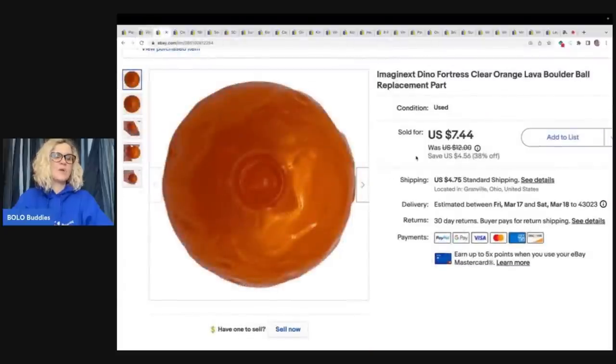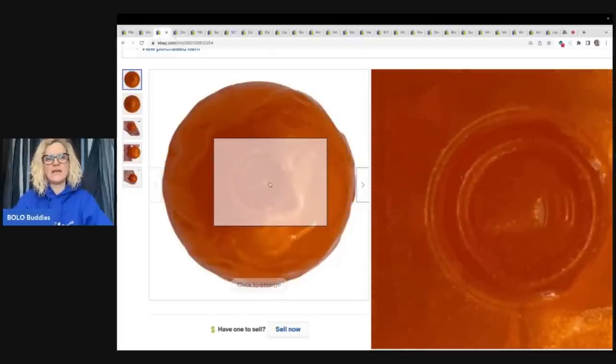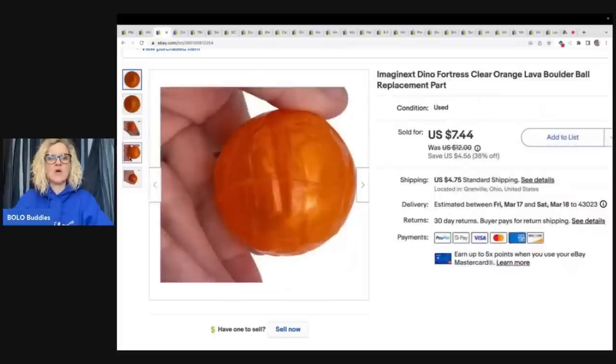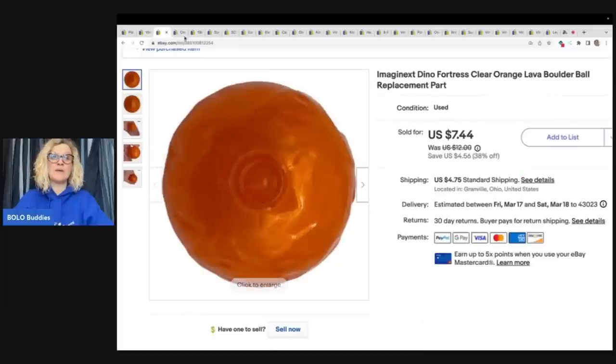The next item is one that you guys probably all walk right past and maybe wouldn't even waste your time on, but I do pick these up. They are Imaginext — do you see the eye right here? This one is actually from the Dino Fortress, and it's the orange lava boulder ball replacement part. I sold this for $7.44 plus shipping. I got this at the Goodwill bins — it weighs next to nothing, so it probably cost me about $0.10.